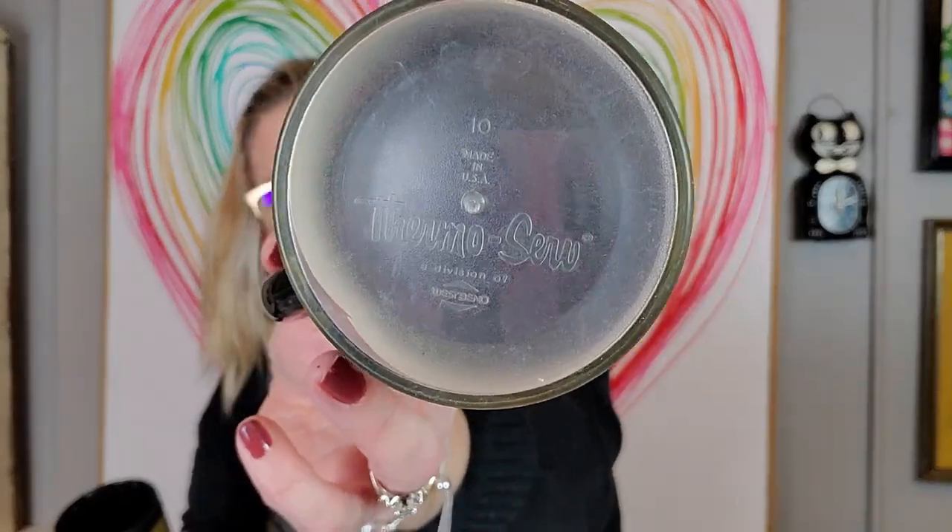I also got these two Thermoserve plastic Kindle Motor Oil GT1 Racing Oil mugs. They're the Thermoserve brand, probably from the 70s or 80s. I think they were a quarter apiece. I should sell them for maybe six dollars each, or twelve dollars for the set on eBay. They're easy to list, easy to ship, and I do pretty well with motorsports and motor oil items on eBay.